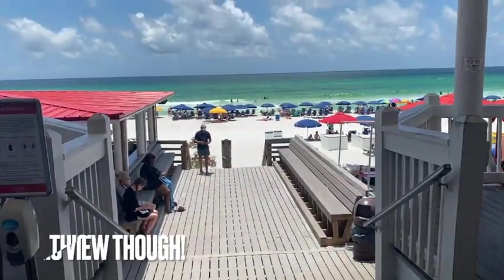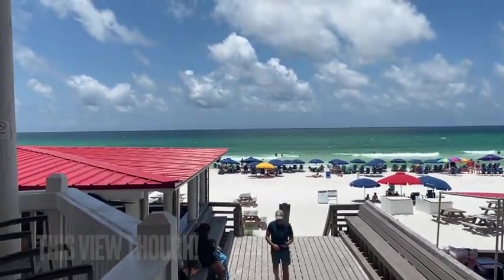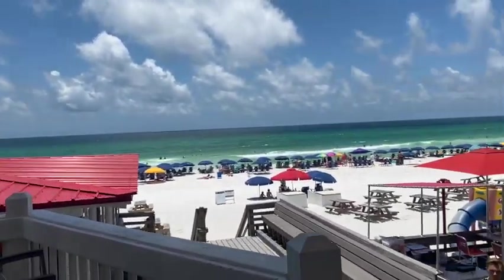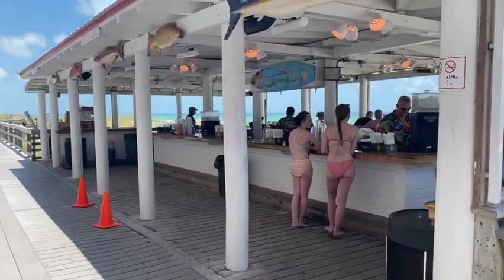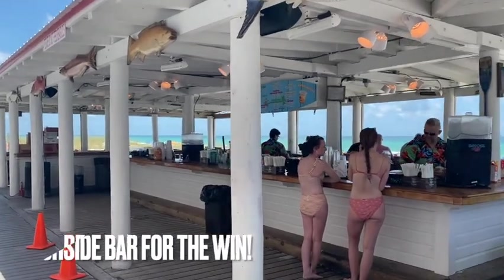I really can't get over the view. Just look at that water. Love the red umbrellas — just gives it a nice pop. Beach side bar.